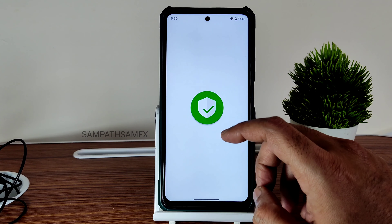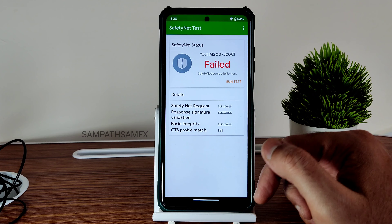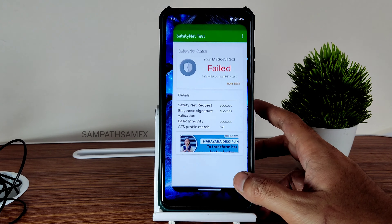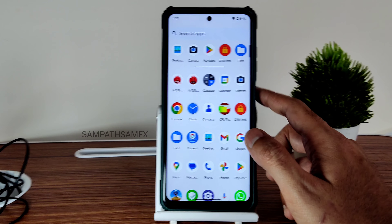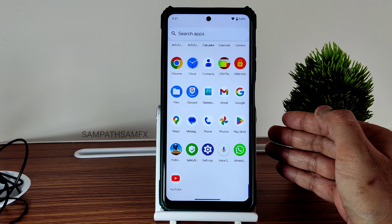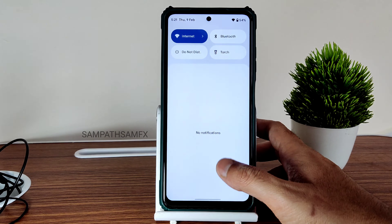Regarding safety status — it's failing here. CTS profile match is failing; you'll need to manually pass the Play Store certification. Keep that in mind for this particular ROM. I didn't expect this issue with this ROM.